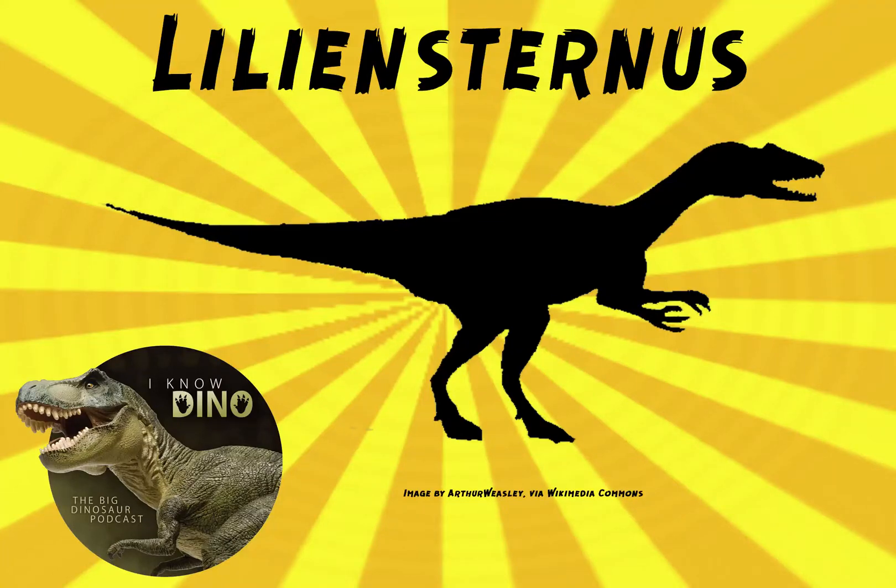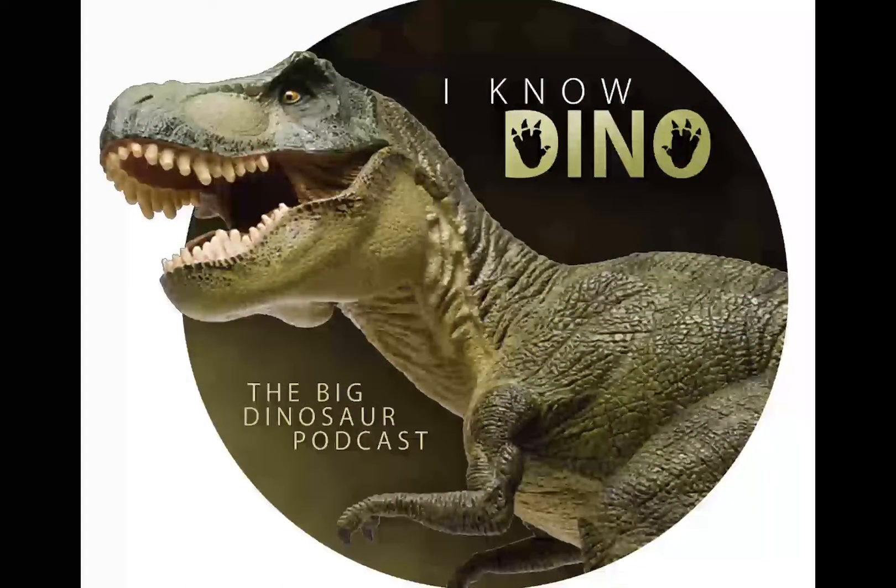And now onto the dinosaur of the day, Liliensternus, which was a request from Dinosaur4602 via YouTube, so thanks!